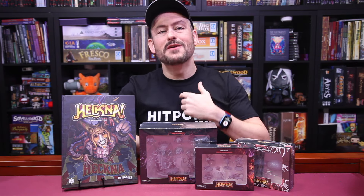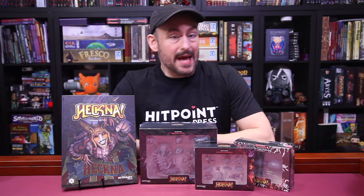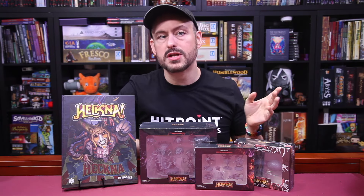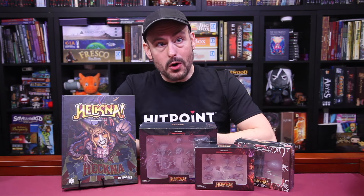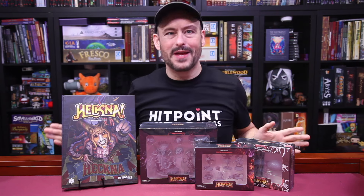Now, I have to give a bunch of conflict of interest warnings up front here. Hitpoint Press, who publishes this adventure, is our primary sponsor. And we do work with Ashley Warren's Storytellers Collective, which is a fantastic resource if you're wanting to get into writing for TTRPGs. And we both wrote for the Uncaged anthology, which won us our Gold Annie Awards for Best Adventure back in 2022. So, bear all that in mind.